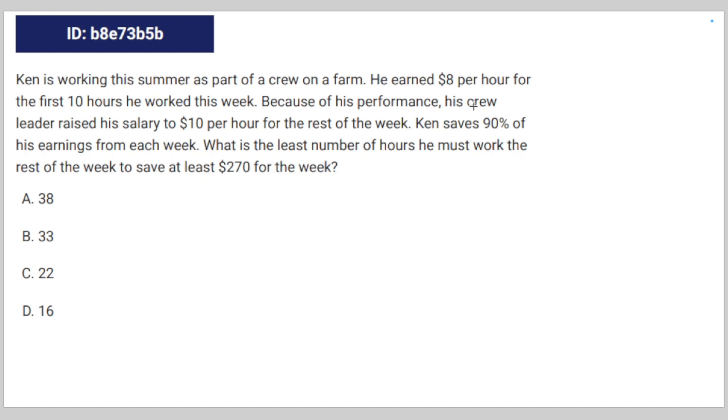So let's calculate the amount of money he already saved. He earned $80, which is 8 times 10 hours. But he saved 90% of it, so that's 80 times 0.9, which equals $72. $270 minus $72 is going to be $198 — that's how much he still has to save.